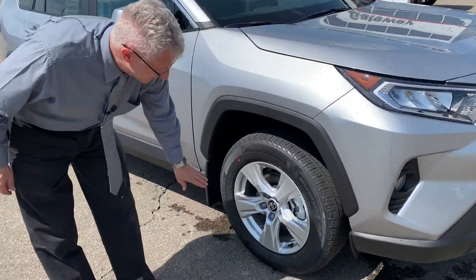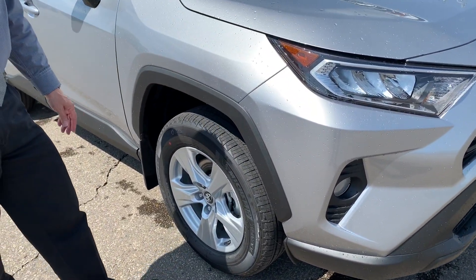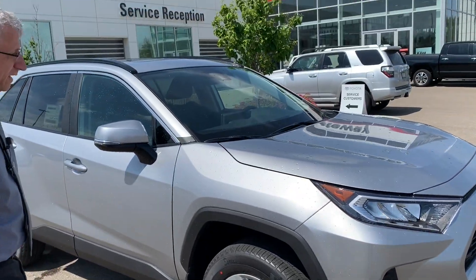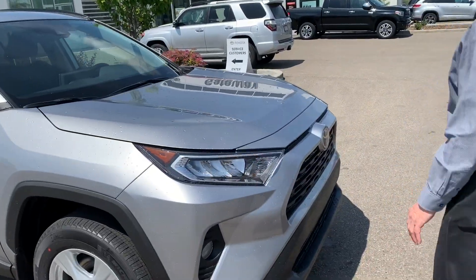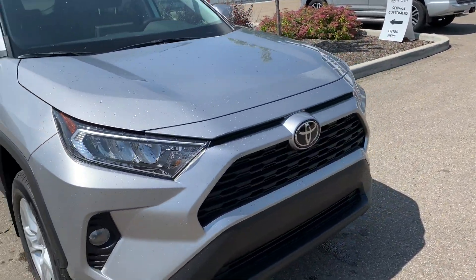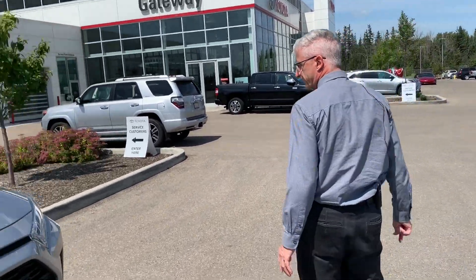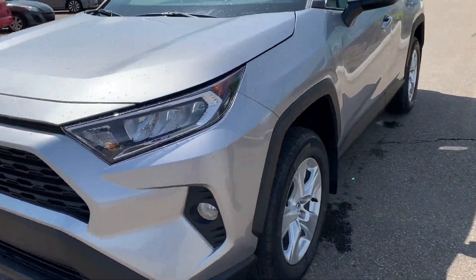It comes with really nice alloy wheels, a great looking trim around the fender with that fender flare, and color matched mirrors on this model. Coming around to the front, this car has a 2.5-liter, 203-horsepower four-cylinder engine and eight-speed automatic transmission. And coming around the side, you'll see it's also got fog lights and LED daytime running lights.